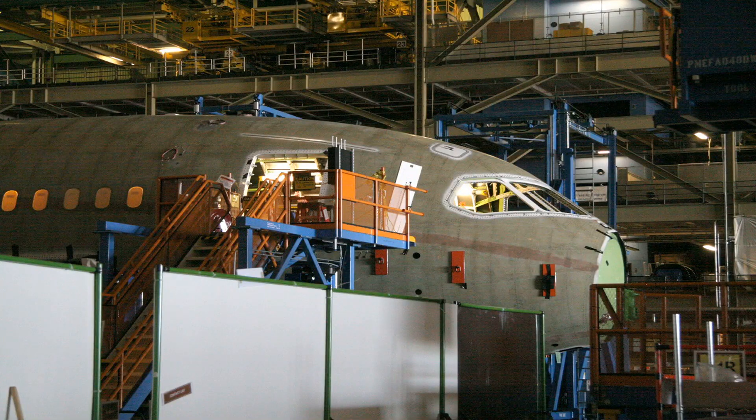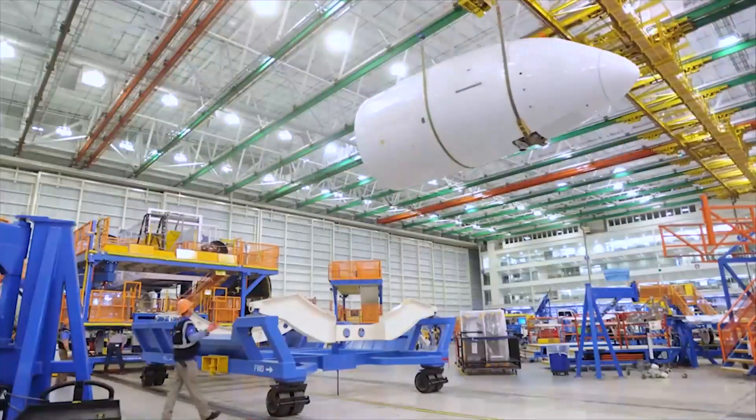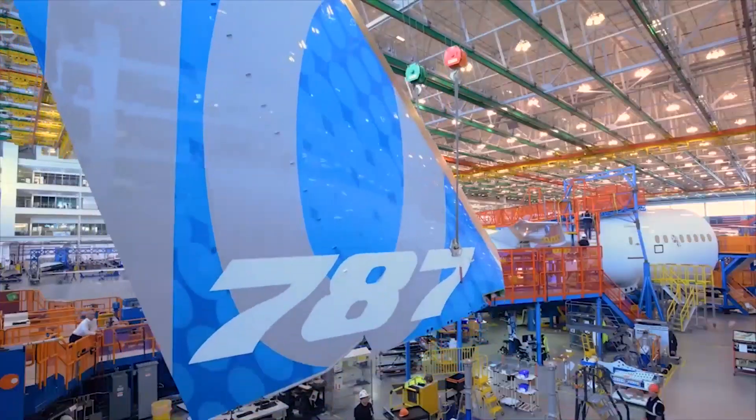The Boeing 787 Dreamliner is built with 50% carbon fiber, 20% aluminum, 15% titanium, 10% steel, and 5% other materials.